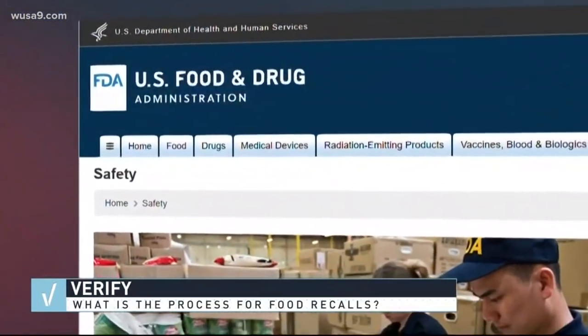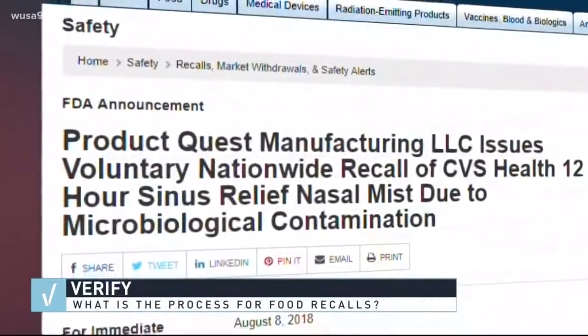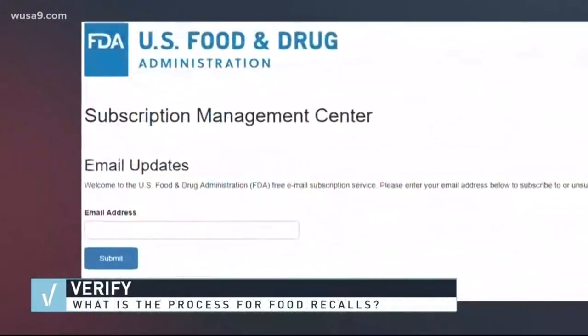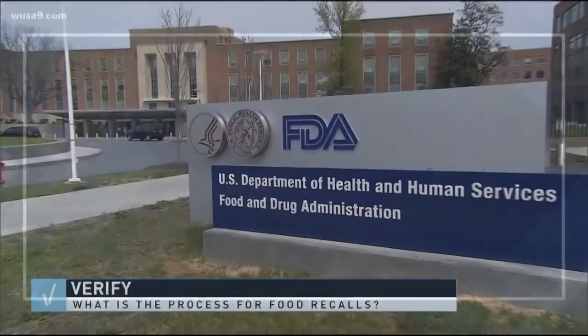Viewer Terry Hobson asked us: how do you check the FDA site for recalls? Once you go to the FDA site, search for recalls and you'll be taken to this page, where you can see the most up-to-date recall list along with a full description of the issue. You can also subscribe to FDA's Weekly Enforcement Reports to get the latest recall updates.